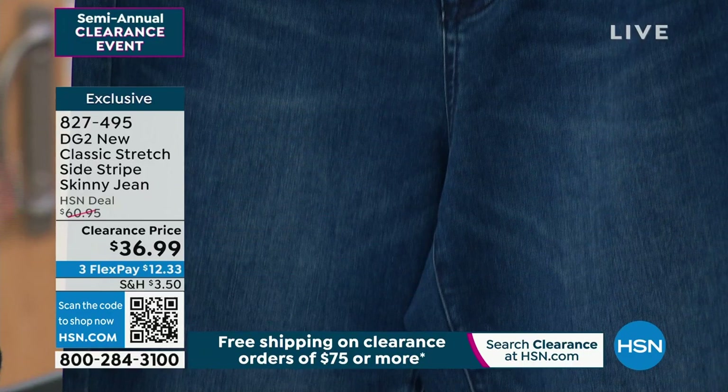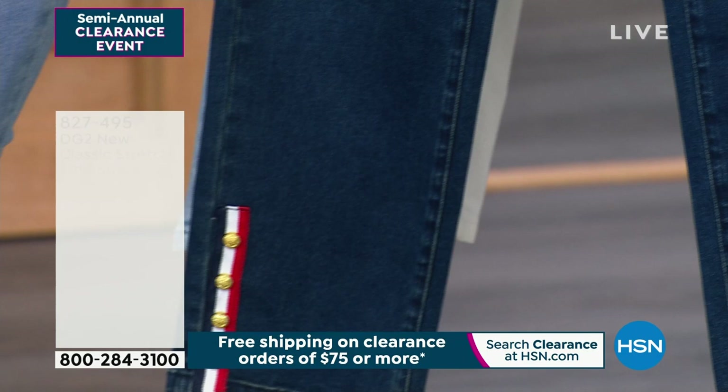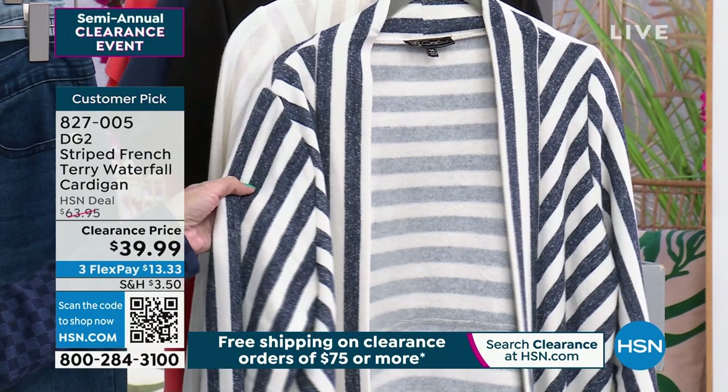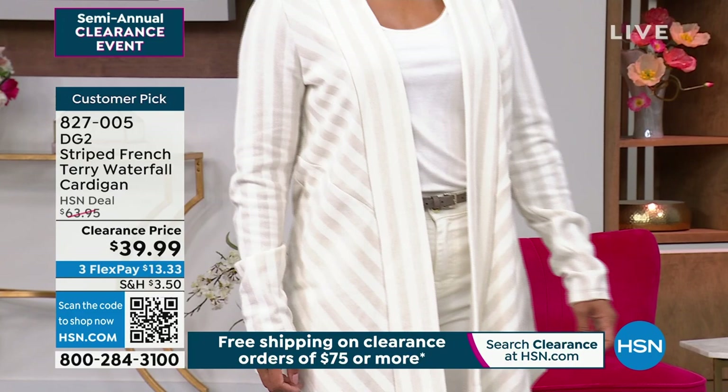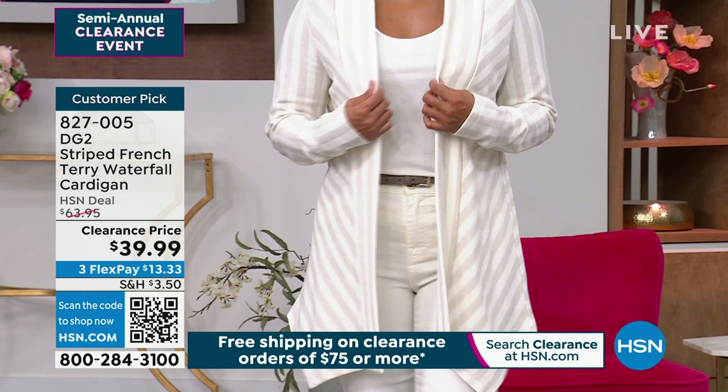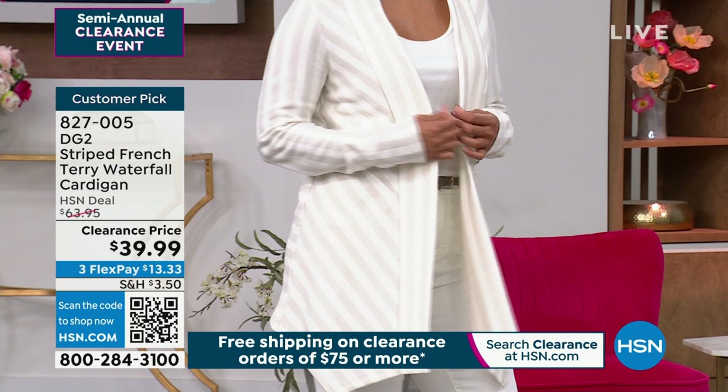We're going to talk about the striped French terry waterfall cardigan, which goes perfectly back to the jeans we just showed you — the incredible price point of $39.99. We have it in two choices: navy, complemented by ivory or stone, also complemented by ivory. $13.33 gets it home. I love a good cardigan on sale.